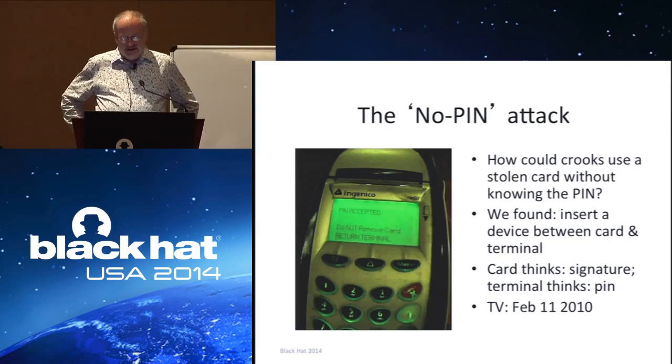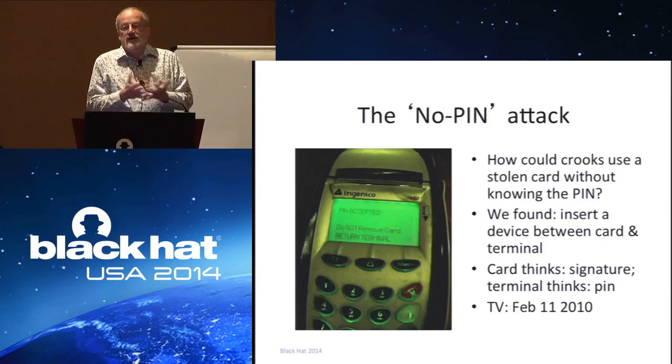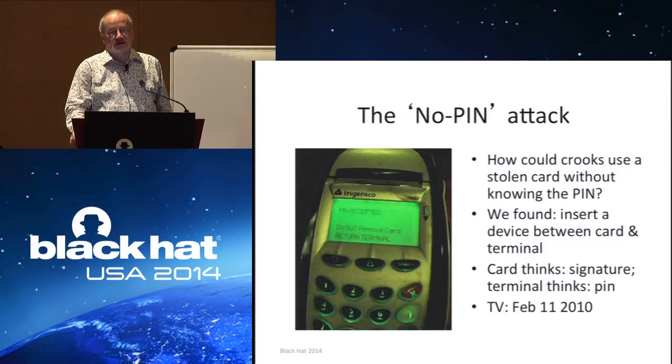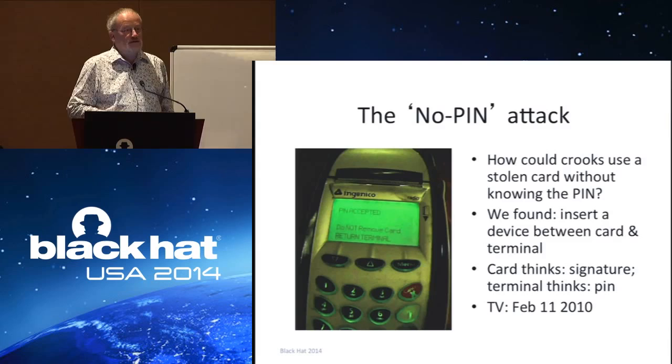The next attack is the no-PIN attack. Around 2009, after Mr. Khan had been arrested, we got a number of people coming to us saying their chip and pin had been used after their card was stolen and the bank says they must have compromised their PIN, but they didn't — they never wrote it down and the bank won't give them their money back. We investigated how you could possibly use a stolen chip and pin card without knowledge of the PIN. The responsible disclosure in this case involved disclosing it on Newsnight, the UK's main late evening news program.